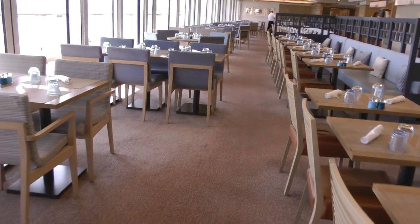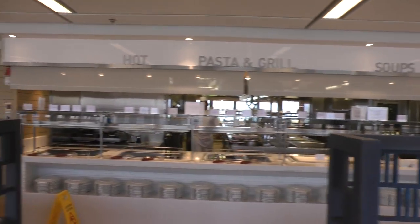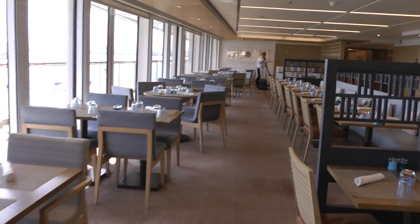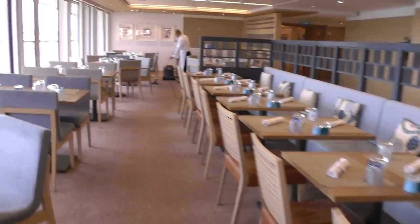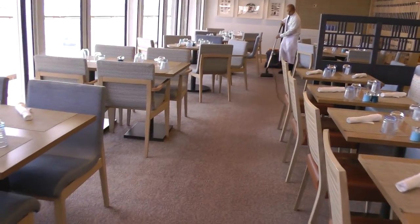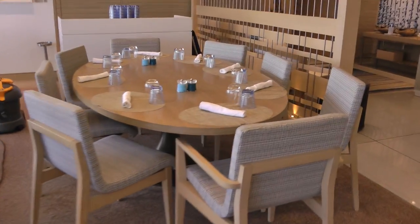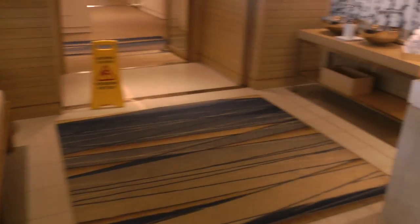I've already showed you, and you've got the food stations up there. And this is what the indoor of it looks like.